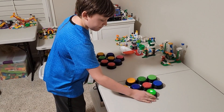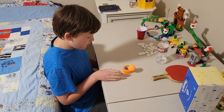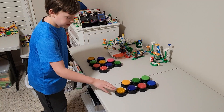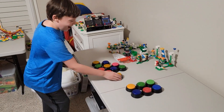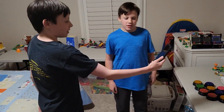Bounce a ping pong ball into a small tape roll. Attempting multiple tries — counting attempts: 1... 2, 3... working through several rounds to land the ball into the small tape roll target.